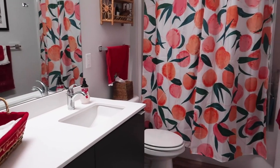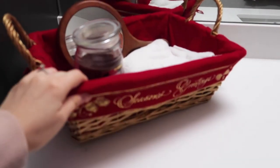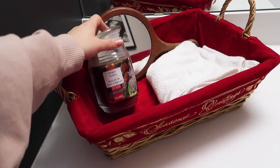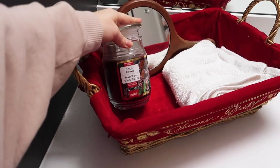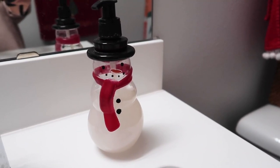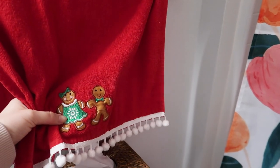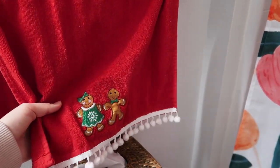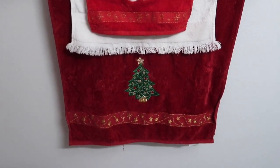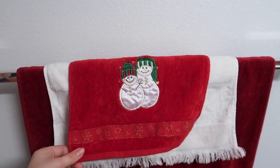Our guest bathroom has gotten pretty dang festive. I swapped out the rattan tray that's normally here for this seasons greetings tray and I have a little ginger cookie candle in it from Michael's. We've got our cute little snowman soap dispenser and then I also swapped out all the towels. The hand towels got these little embroidered gingerbread man and woman on them which is so cute, and then the big towel setup is also embroidered and I layered a few on top of each other just because I thought it was cute.